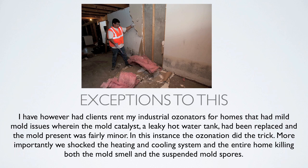There are some exceptions. I have had clients rent my industrial ozonators for homes with mild mold issues wherein the mold catalyst — say a leaky hot water tank — had been replaced and the mold present was fairly minor. In that instance the ozonation did the trick. More importantly, we shocked the heating and cooling system and the entire home, killing both the mold smell and the suspended mold spores.